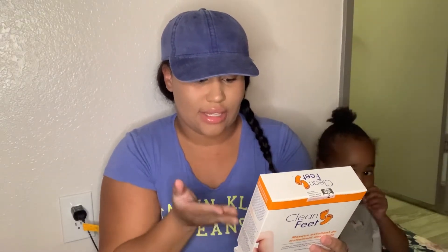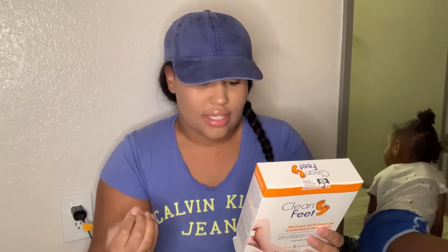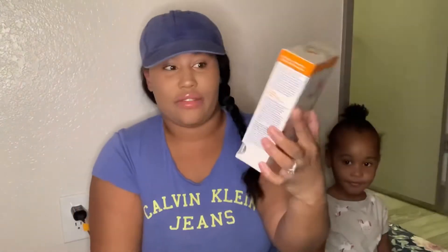The next thing I got was this Clean Feet exfoliating foot treatment mask. It says it peels away calluses and dead skin cells, softens cracked heels and rough dry feet, exfoliates and moisturizes, and is a convenient wearable mask sock. You get three in there — this is my global beauty find, so I was excited for this.